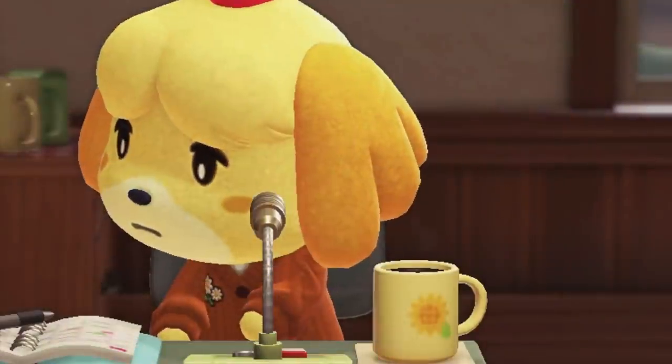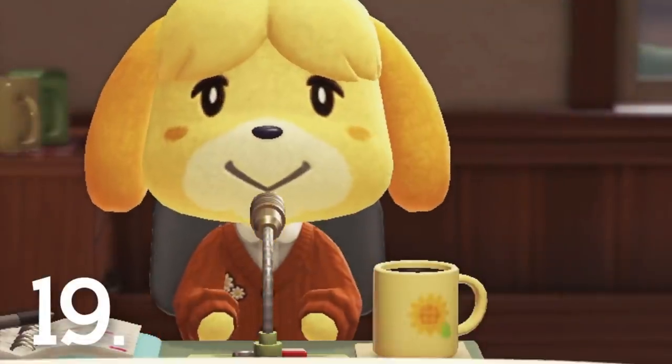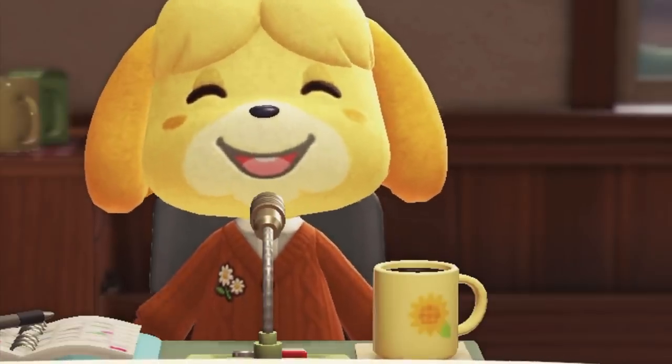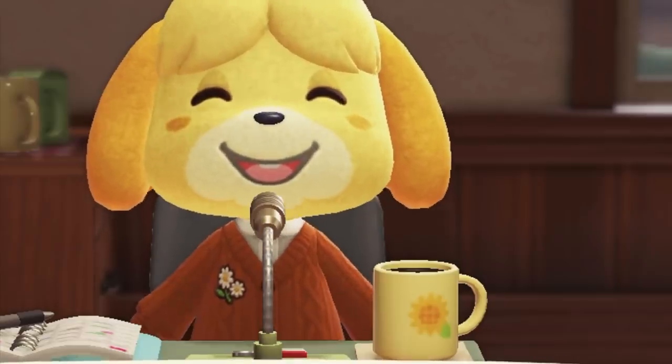Number 19. Isabelle's little drink in her office will change from time to time. You can catch her drinking a cozy little hot chocolate today for example, but sometimes it kind of looks like she's busting out the tequila. Very relatable, Isabelle.